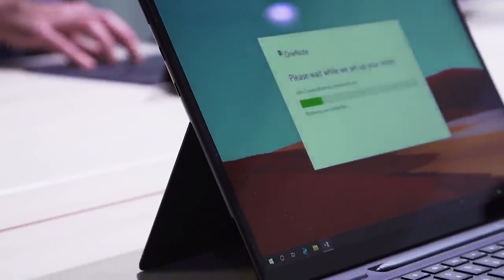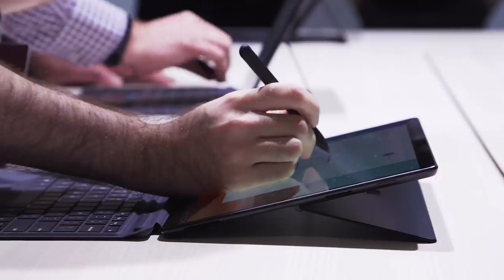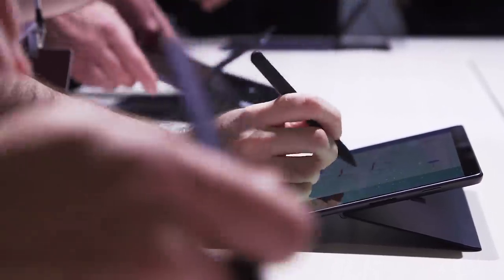From my hands-on here, the Surface Pro X was actually pretty smooth and fast. Apps launched quickly. It didn't feel like there was an emulator in the way compared to my previous experience with Windows on Snapdragon devices.